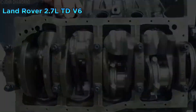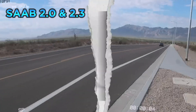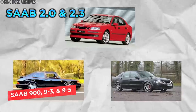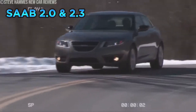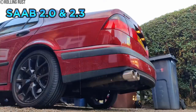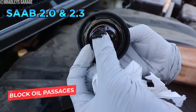The Saab 2.0 and 2.3 Turbo — these engines, found in various Saab 900, 9-3, and 9-5 models, were known for their smooth power delivery and impressive tuning potential, but they were also notoriously demanding. Renowned for their strong mid-range torque and ability to produce significant power, one of the biggest issues was their propensity for sludge buildup. Sludge is a thick, tar-like substance that forms when oil breaks down and combines with contaminants, blocking oil passages and starving the engine of lubrication, leading to premature wear.